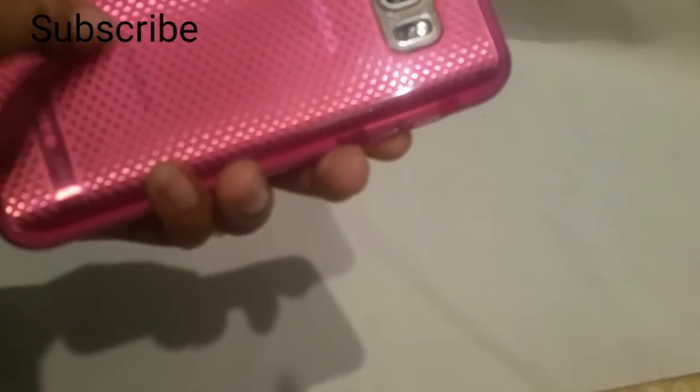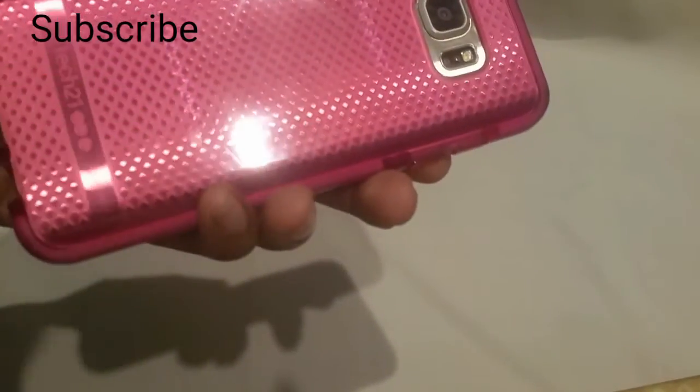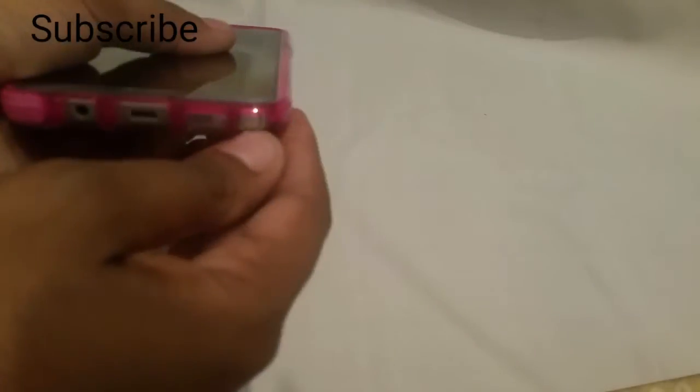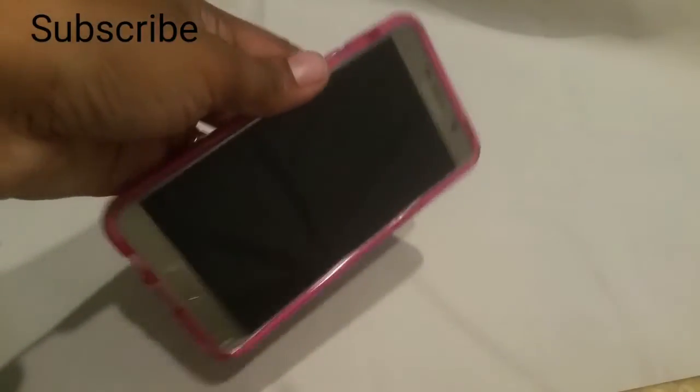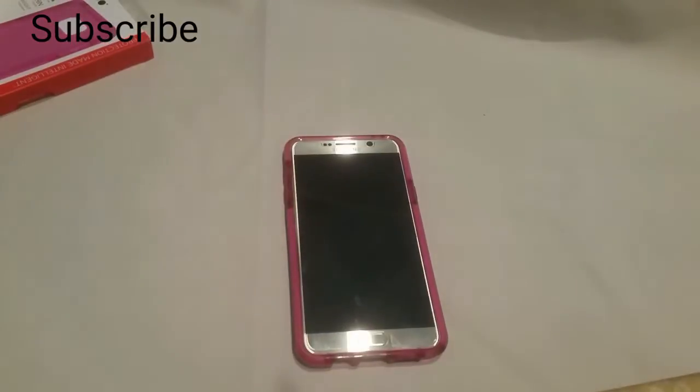You can still kind of see Samsung just a little bit — see that, Galaxy Note 5. Anyway, that's what it looks like, and of course all your ports are accessible. Everything is just fine — you can get to everything with no problems. Everything is good.